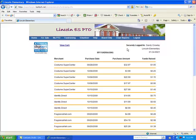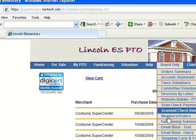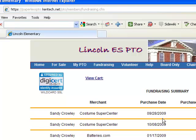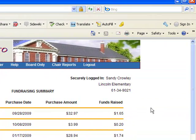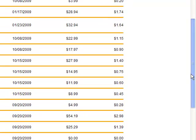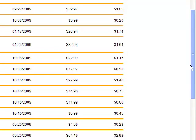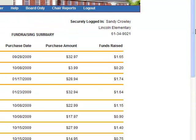As a board administrator, you also have this reporting feature on a higher level. If you click on fundraising summary under the board-only menu option, you get to see the activity of everybody — all of the family members within your parent-teacher group — just to see how much you have generated in donations from the online merchants.